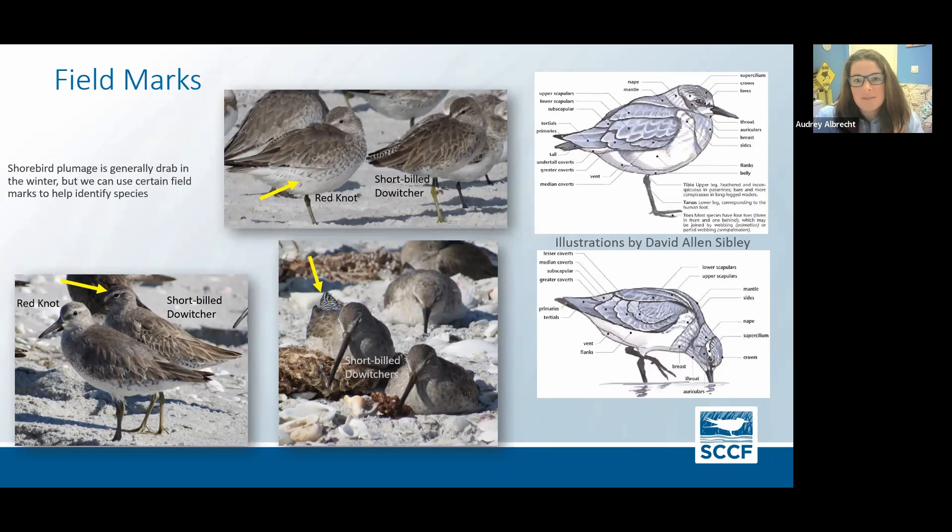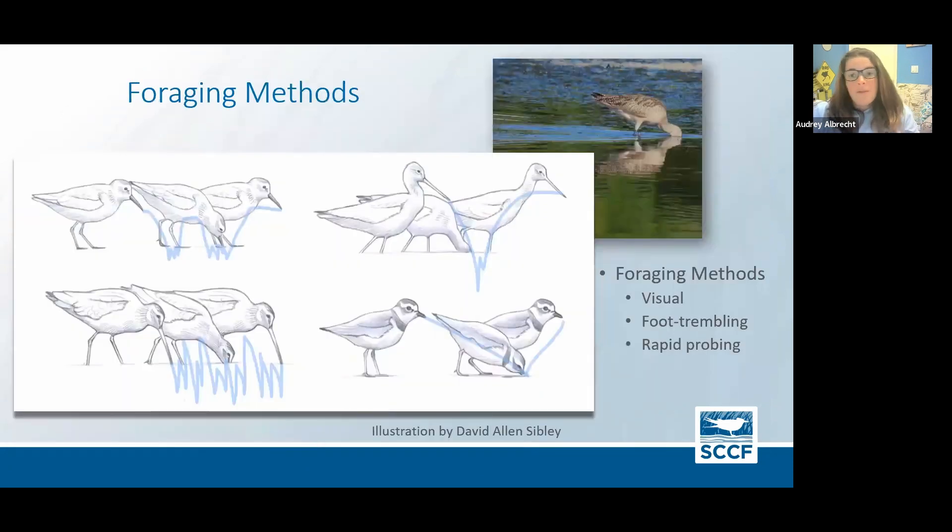A really easy one I find is the supercilium — that's just the fancy word for their eyebrows. In the lower left photo, you can really see the difference: the short-billed dowitcher has a very prominent white eye stripe versus the red knot, which has a less prominent one. Another thing besides field marks, size, and shape is foraging methods — how the bird is eating. That behavior will help us tell them apart.